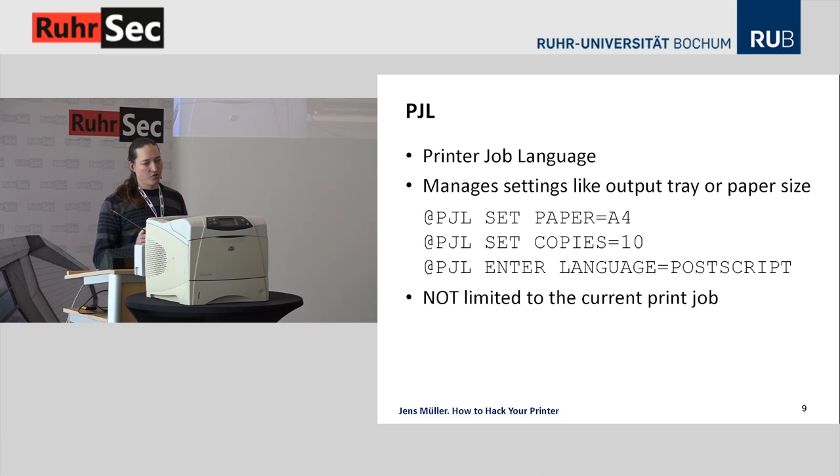Let me give a short introduction to PJL and PostScript. PJL, the Printer Job Language, was developed by HP in the early 90s and has become a de facto standard for print job control. You can manage settings like paper size and number of copies before switching the interpreter to the actual page description language. Importantly, PJL is not limited to the current print job — you can make changes permanent and influence further print jobs. You can also access the file system of the printer using PJL through an ordinary print job.